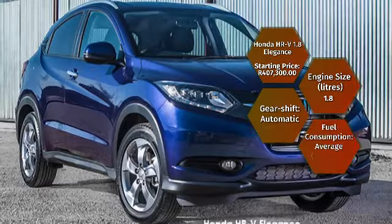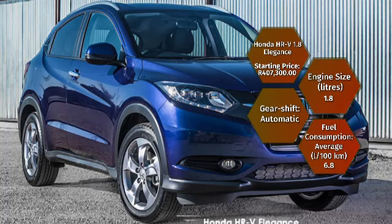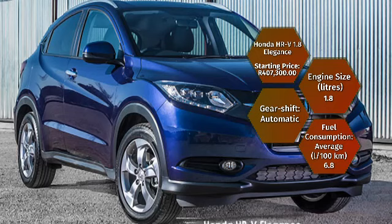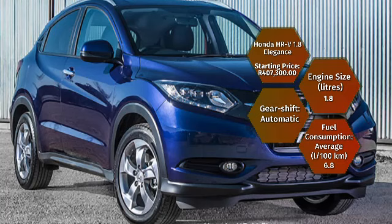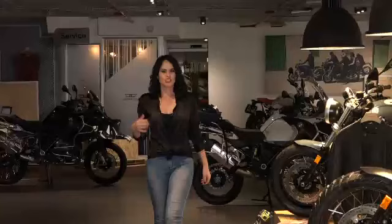Lastly, you could opt for a Honda HR-V 1.8 Elegance, starting at R407,300. Its 1.8-litre petrol engine pushes out 105 kilowatts and 172 newton metres of torque, reaching 0 to 100 in 10.1 seconds. Fuel consumption is a claimed average of 6.8 litres per 100 kilometres, and you get six standard airbags. Up next we give some helpful tips to better understand the traffic circle.